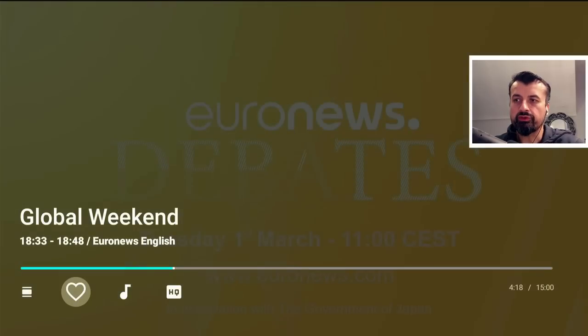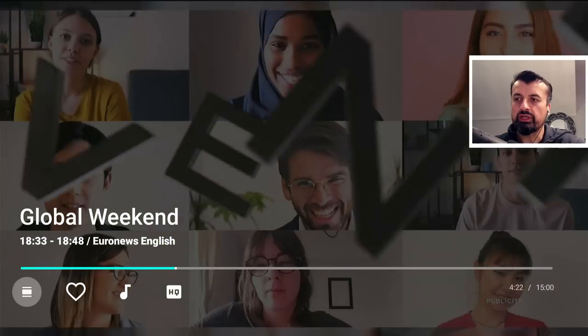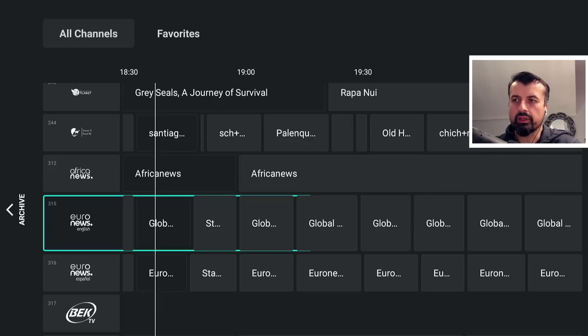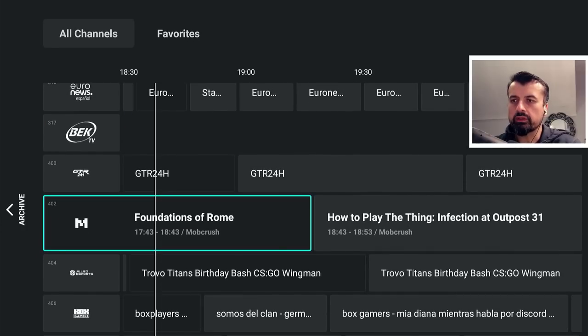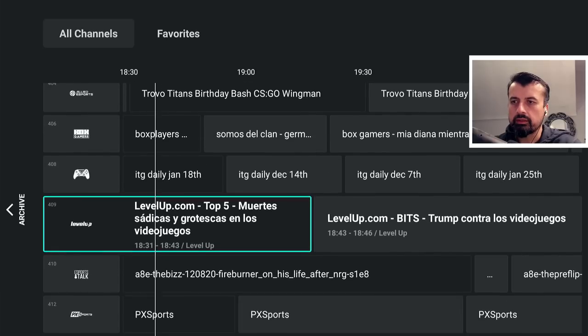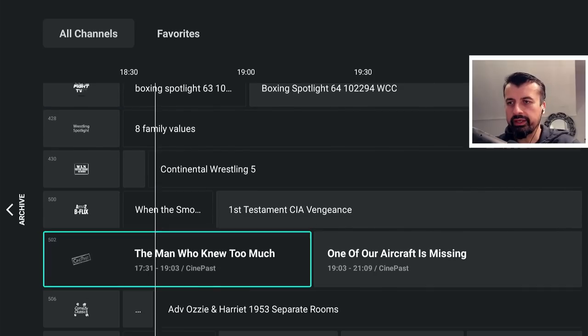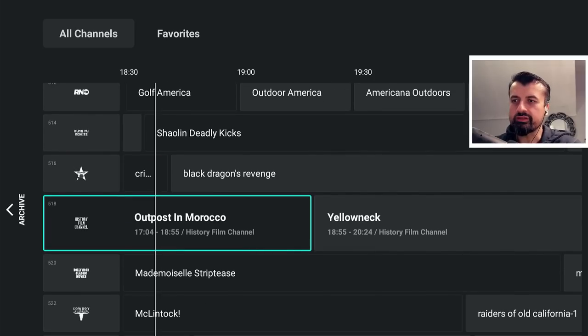You can add the channel to your favorites, which does require a free account. But if you click on the first icon you get this fully working program guide, so you know exactly what you're watching on these channels, what's coming on next, and you can see all of the different content — everything from boxing to drama, cooking, golf, and lots of different things in here.